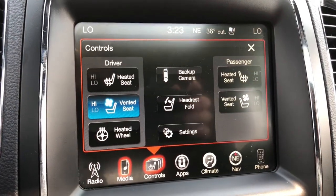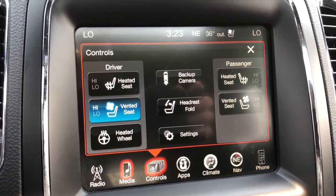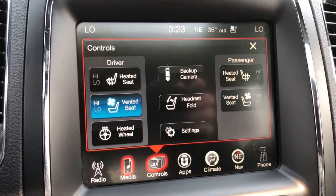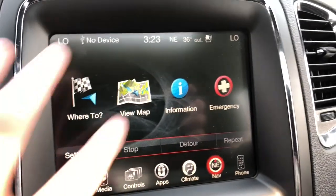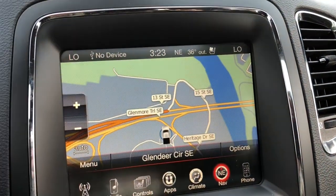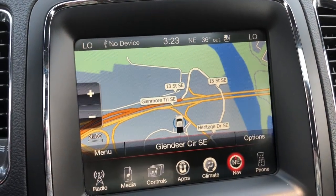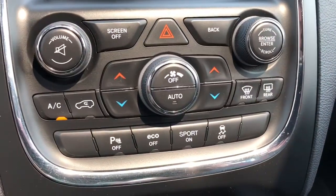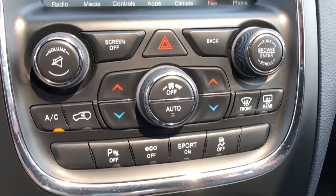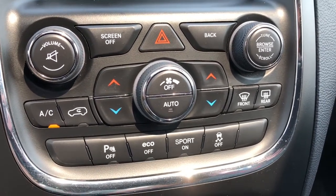Both of your front seats are heated and cooled and you have an option with navigation so that you never need to worry about getting lost on these crazy Calgary streets again. Just below there you do have your dual climate controls with air conditioning for this crazy hot summer we're having.